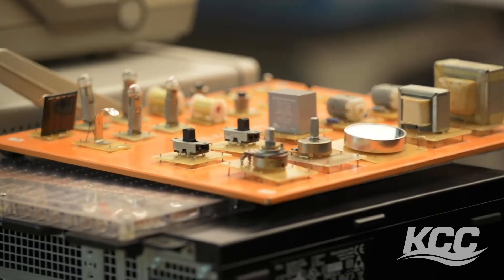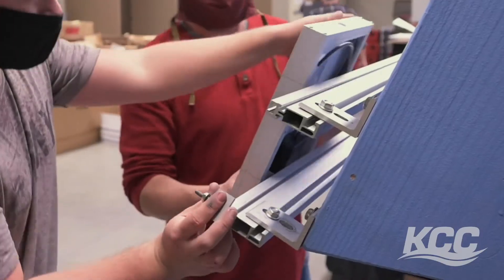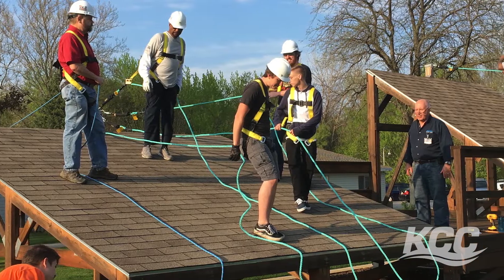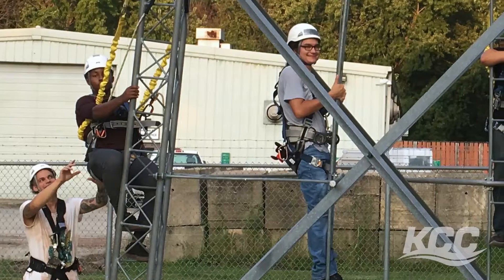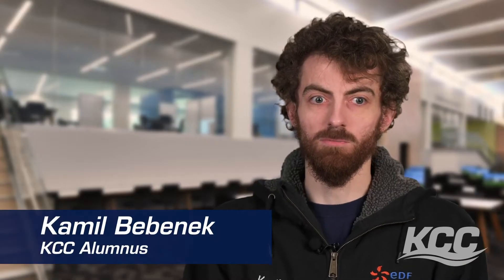KCC prepared me for actually all the jobs that I've had in the renewable field. They allowed me to get hands-on experience in their classrooms that actually followed into the field — from the beginning to end, from the layouts to the solar panels, to mounting them, commissioning them, wiring. Like everything I learned here was out in the field.